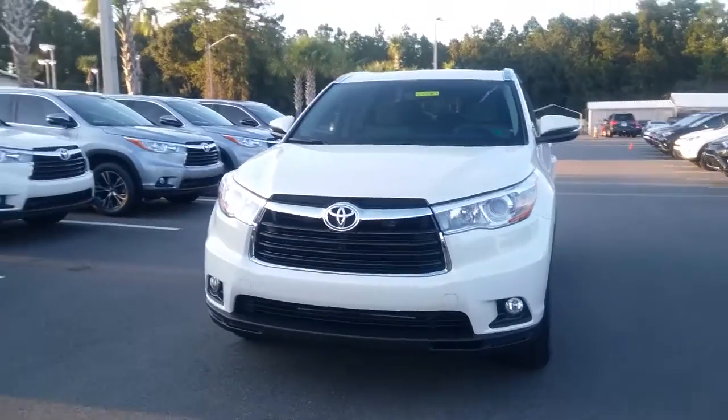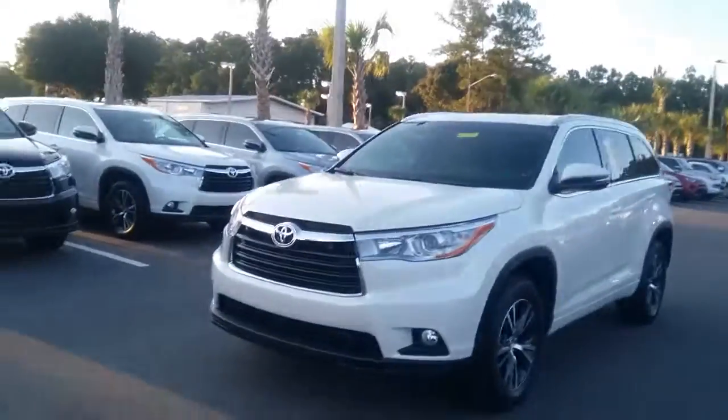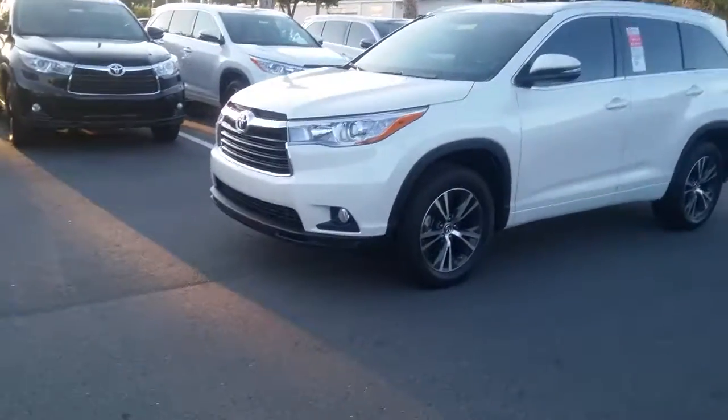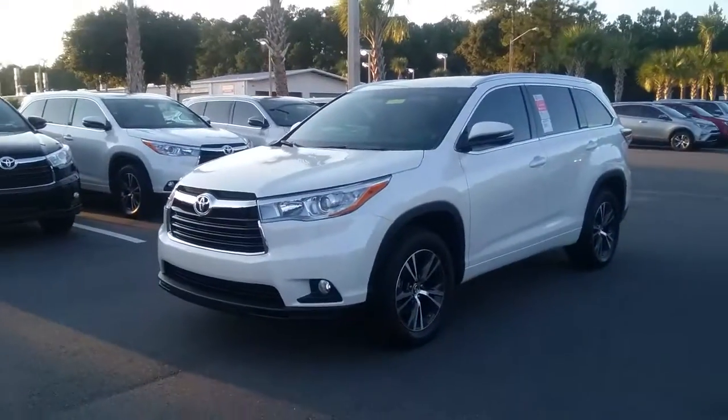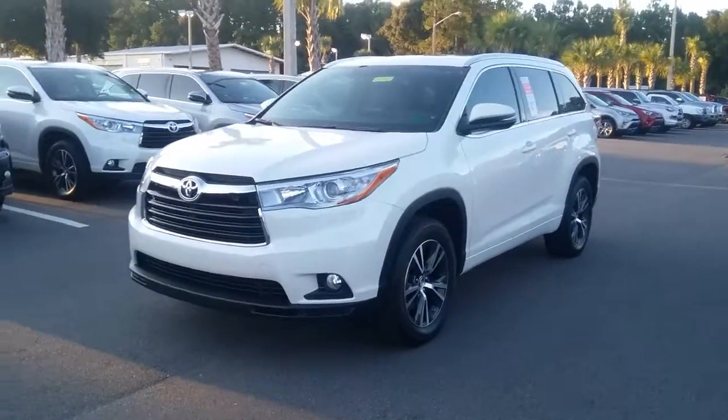Good afternoon! This is Kara Autumn from Arlington Toyota. I did want to confirm that we are talking about the right vehicle — I definitely do not want to waste your time, and seeing as you are not currently at the dealership, this is the best way that I know to do so.